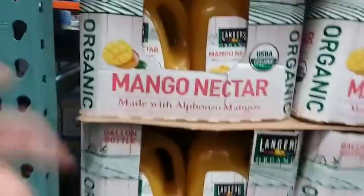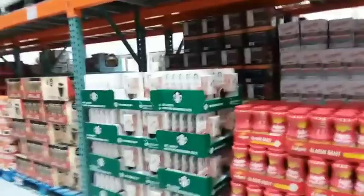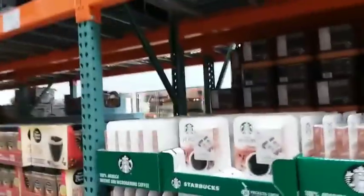Everything else here is halfway decently stocked. For any of you that have never had mango nectar — it is delicious. It's $6.69 for a one-gallon container. Over in the coffee aisle, Folgers freeze-dried instant is $8.99, and everything here is very well stocked — not fronted off or anything.